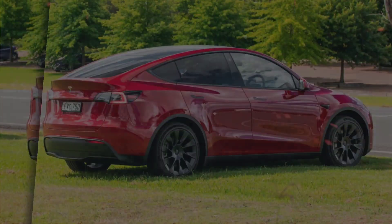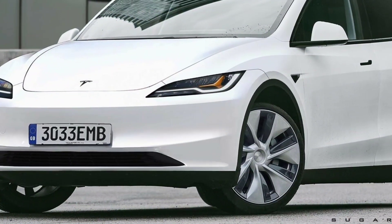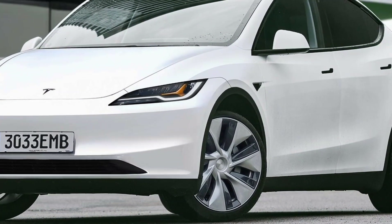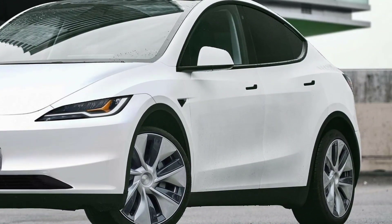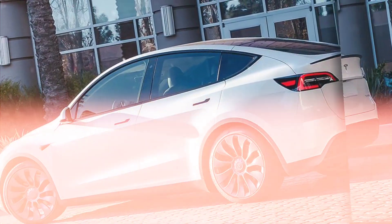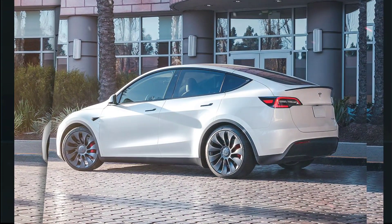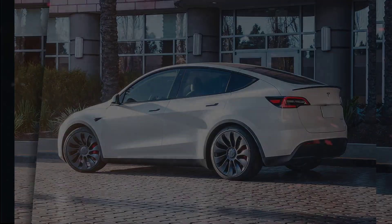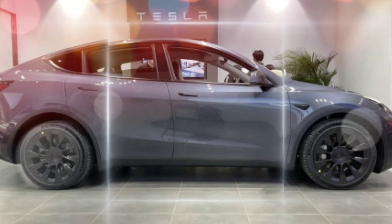Improved range: the 2024 Model Y is expected to have an improved range of up to 330 miles for the long-range version and up to 300 miles for the performance version. This will be achieved by a combination of new battery technology and aerodynamic improvements. New software features: the 2024 Model Y is expected to come with a more advanced driver assistance system and a new infotainment system.